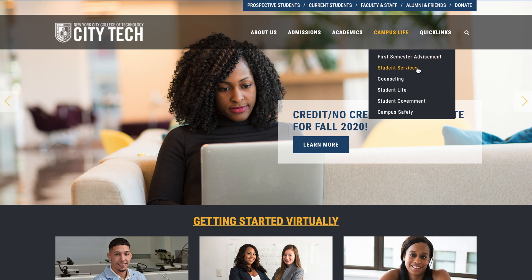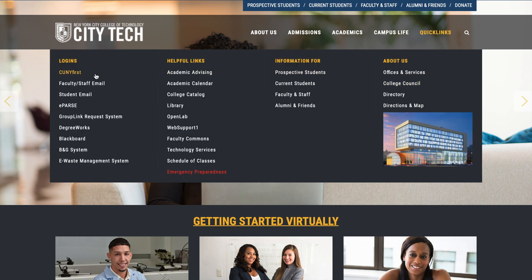Student services include counseling, student government, and campus safety. The Quick Links section provides links to CUNYfirst, which is used to register for classes and apply for graduation. You also have student email, and Degree Works — which shows how many classes you've taken, how many you have left, and which ones you still need to complete your degree.